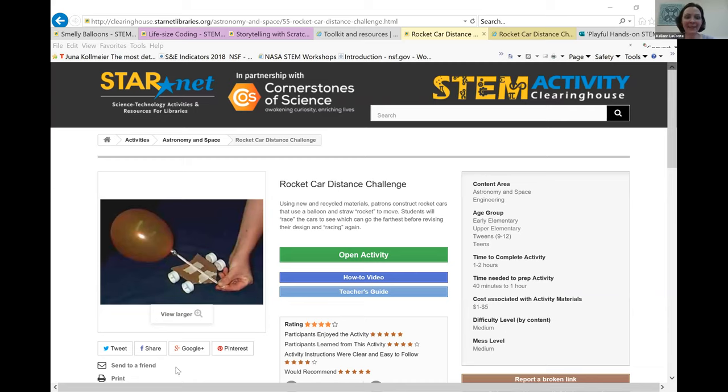I'm going to bring up our clearinghouse — where you can access not only the activity but also a how-to video and other resources to help you implement it. By the way, my name is Keliann LaConte — I got so excited about talking about STEM I forgot to introduce myself. This is the StarNet STEM Activity Clearinghouse. Thanks to my fabulous colleagues in the US, it has grown significantly over the last year. We're at 400-and-some-odd activities. Big shout out to Brooks, Claire, Beatrice, and Greg for building out this collection.